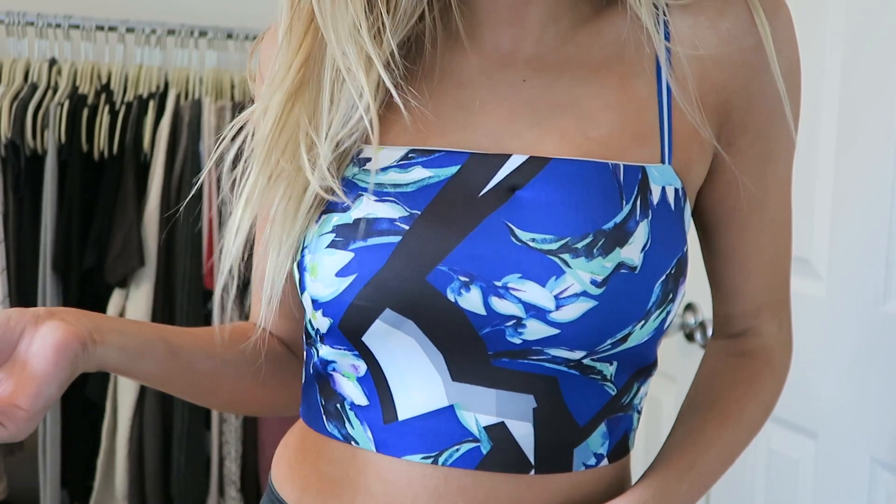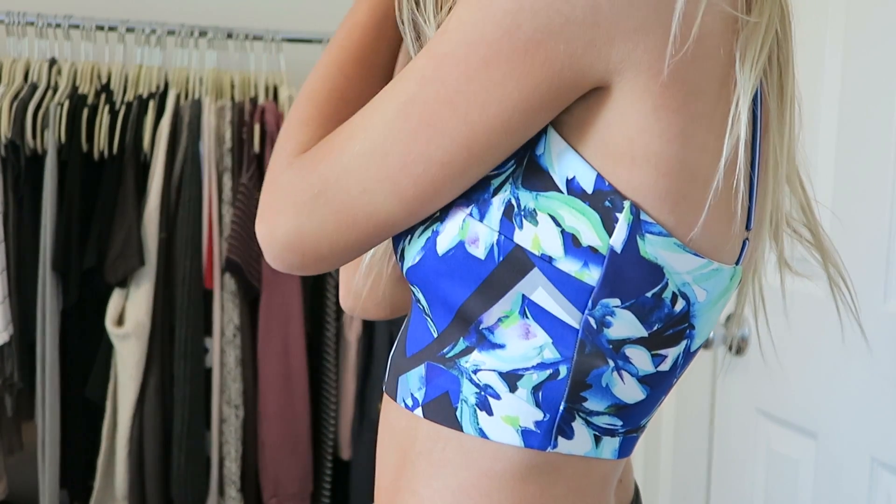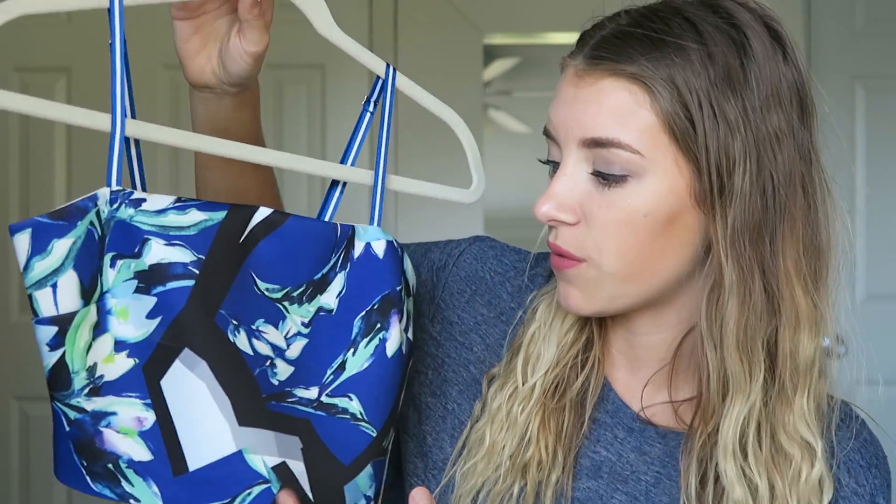This top I'm super obsessed with — I spent a stupid amount of money on it, but I really thought I needed it. I really love the texture and fabric of it. It's super structured even though it doesn't look very structured. I like dressing stuff up like this — wearing heels and jeans with it. The next thing is from Urban Outfitters.